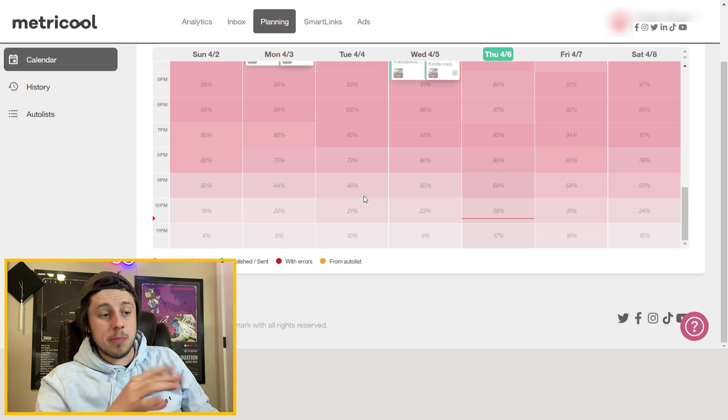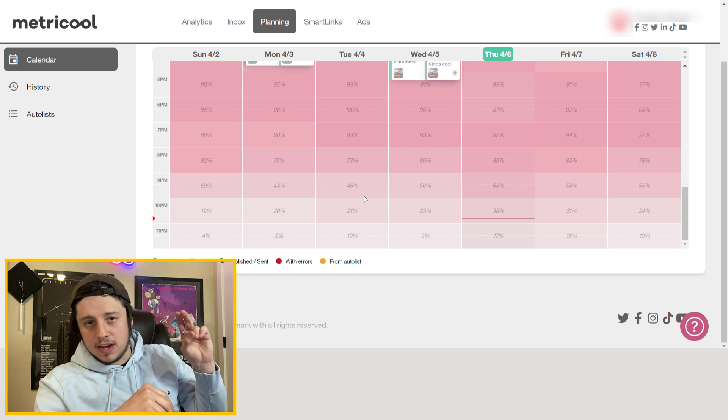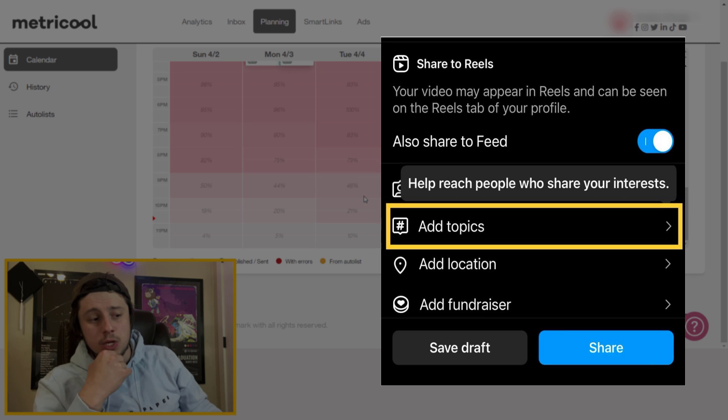As far as the actual controls on posting to different platforms, it's pretty intuitive — you can do location tags for Instagram, hashtags, all that kind of thing. But one thing I don't like is that as Instagram Reels have developed with reels topics — an extra way to get your reels found — that's still not a feature they've added to the planner. If I post a reel through here, I can't add those three topics that reels have.